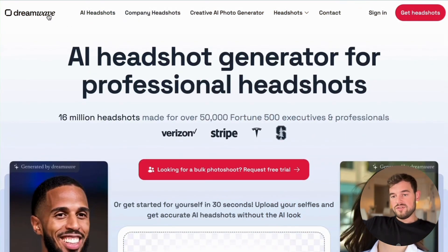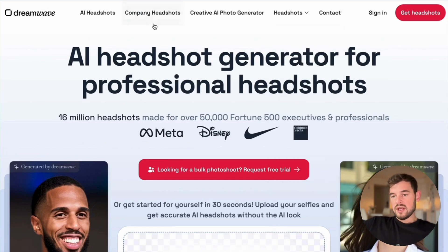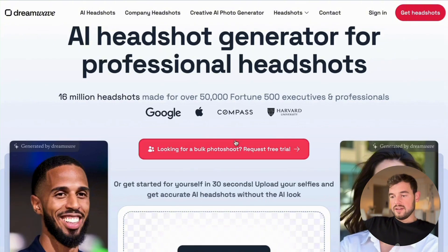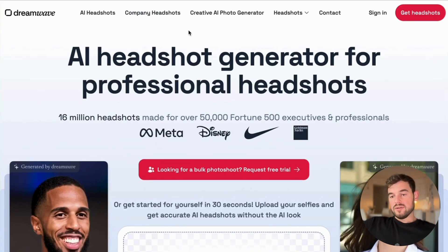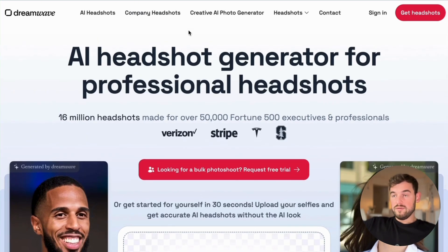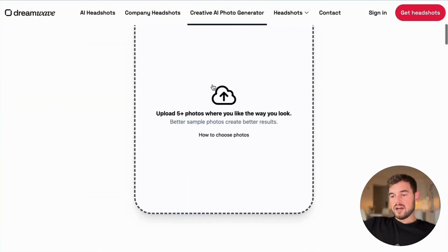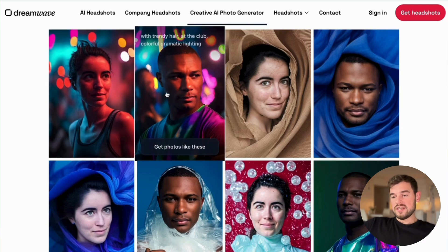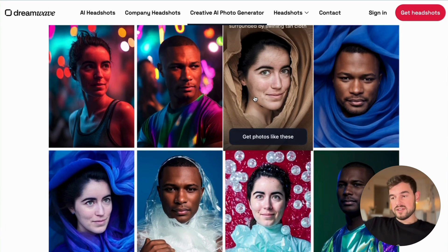Another interesting candidate is Dreamwave AI. It also lets you choose different kinds of headshot styles — quite similar to the previous candidates — and also has corporate headshots. For bulk photo shoots you can request a free trial. What differentiates Dreamwave is a creative AI photo generator: you upload a photo and it generates something creative, which is quite an interesting feature if you want to entertain your social media audiences.